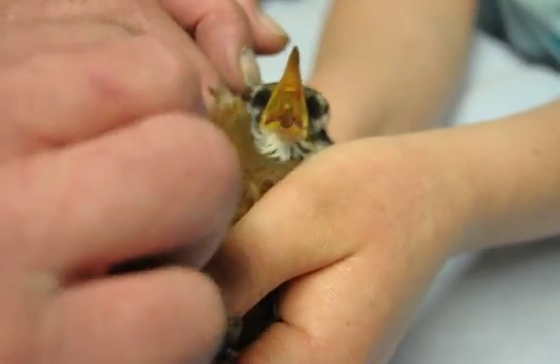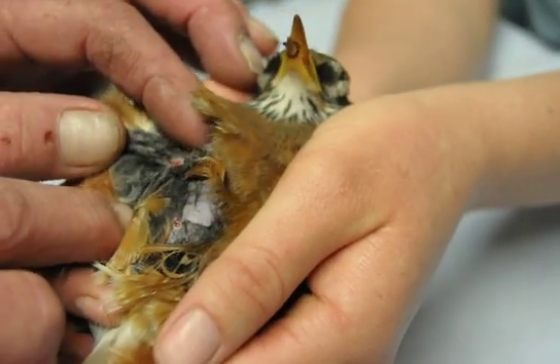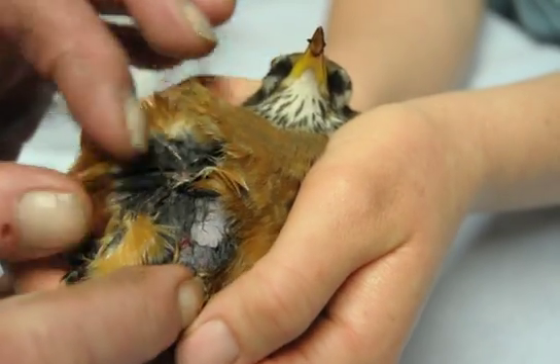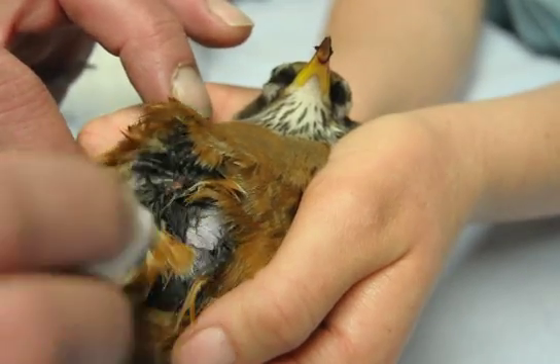He's also got some bleeding from his chest, and he's got blood in his beak. We've dampened the area where we withdrew the air with alcohol — that's why his feathers are wet. That keeps everything clean and sanitary.